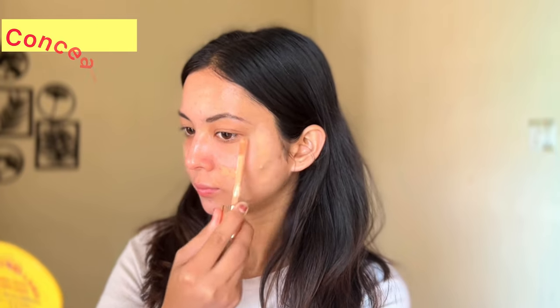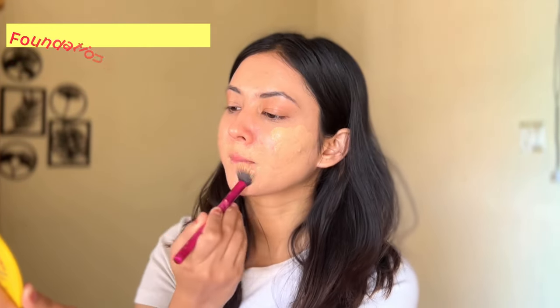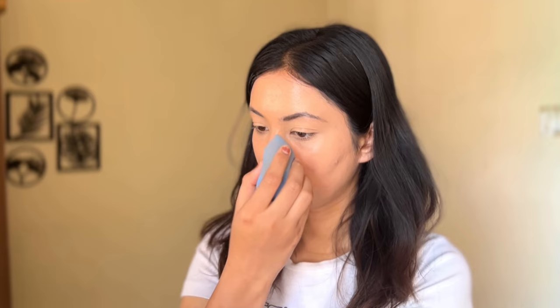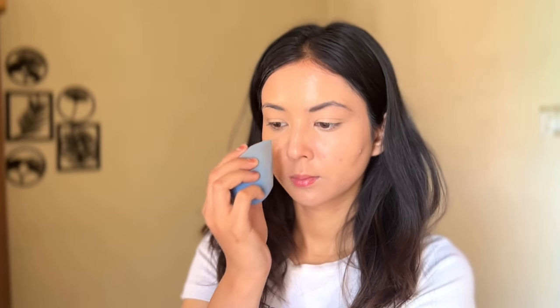Use a two-shades-darker concealer to cover blemish marks. Then, for foundation application, apply your desired foundation shade on your full face except the nose. You will not apply it directly on the nose. Wherever the foundation was applied around the nose, blend the product onto the nose. Then spray a little hairspray and dab it only around the nose to help the foundation stick and get a better grip.